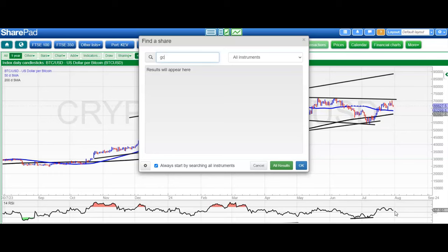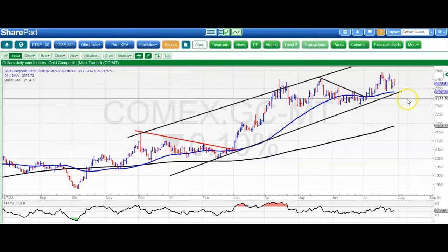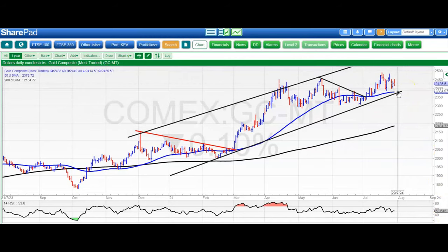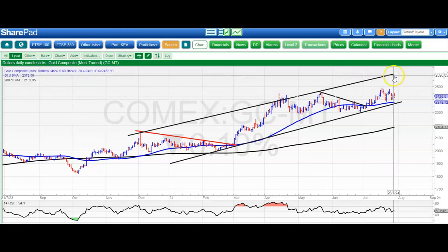Next up is gold, and here the picture has been slightly complicated, but the good news is that we're staying on the right side of 2400. We're also staying on the right side of the floor of the channel and the 50-day line at 2380. While that double notional support remains in place, we're looking for a retest of the main 2450-plus record highs and then up to 2600 by the end of next month.